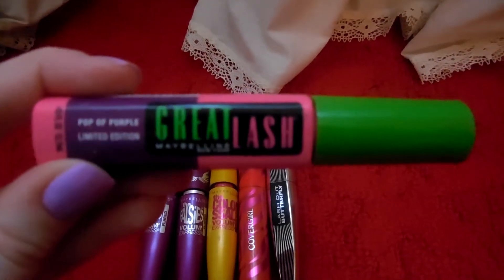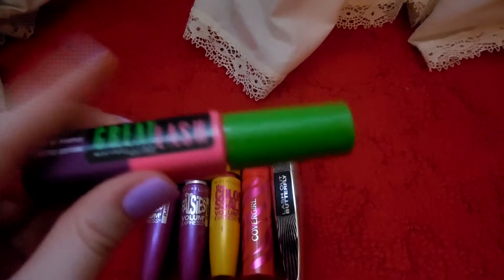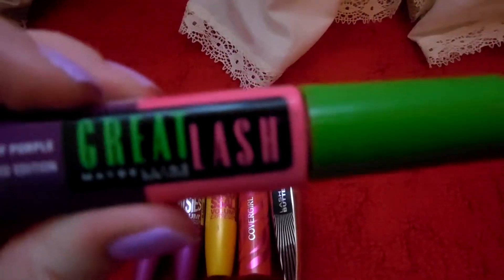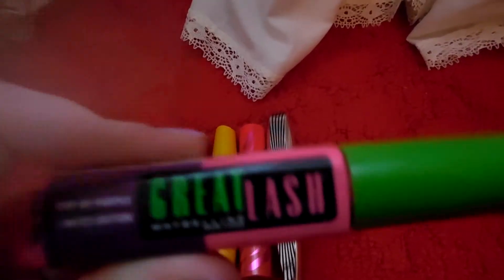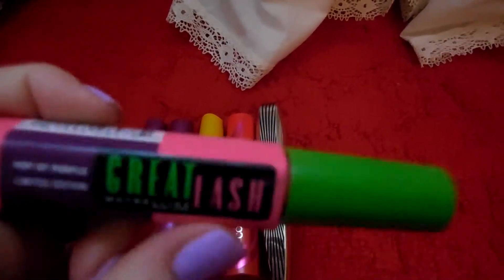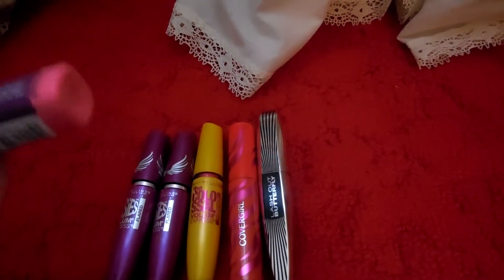This one is Great Lash Pop of Purple Limited Edition. I put this on my eyelashes and it did not make them purple, but then I heard it's a layering mascara — if you put black on and then this it will work. But I've had this for quite some time so it's about time to toss it, and I haven't used it that much because I was disappointed in it.